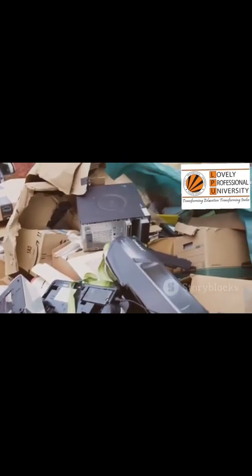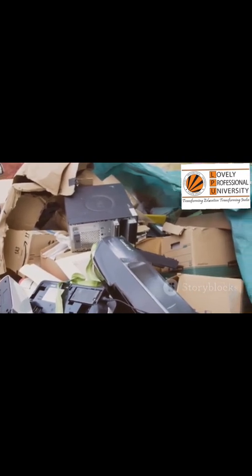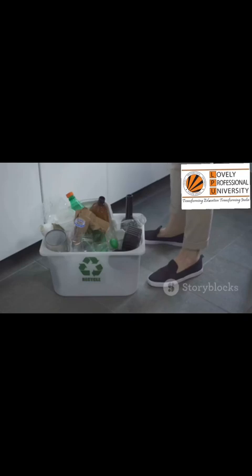Find one old phone, one old charger, or one set of dead batteries. Make a plan to drop it off at a certified recycling point this week. Put it by your door right now so you do not forget. This simple, concrete action is the first step.